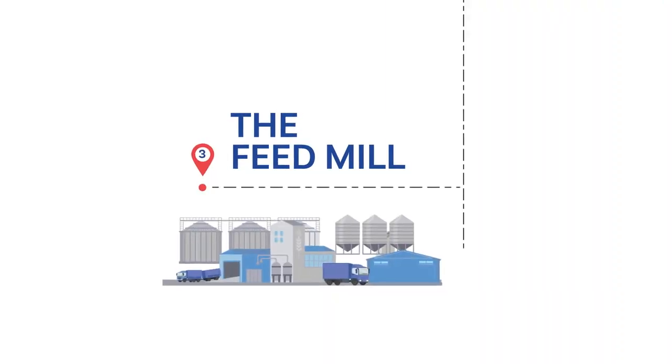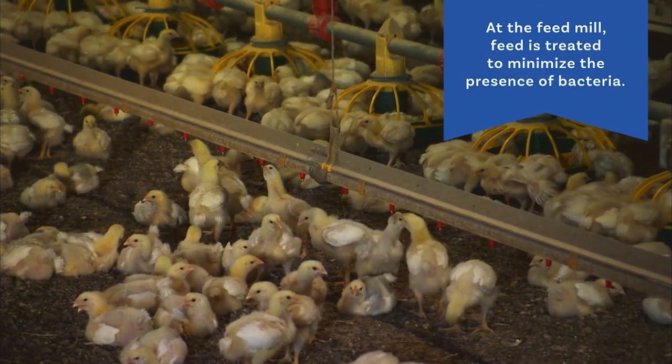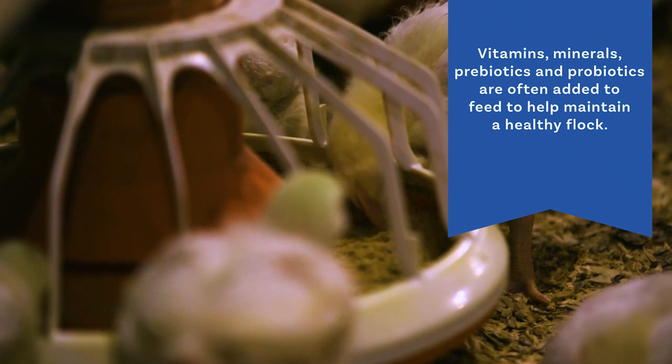At the feed mill, the corn and soybean meal that the chickens eat is heat-treated, killing any bacteria that may be present. Vitamins, minerals, prebiotics, and probiotics are often added to help maintain a healthy flock.